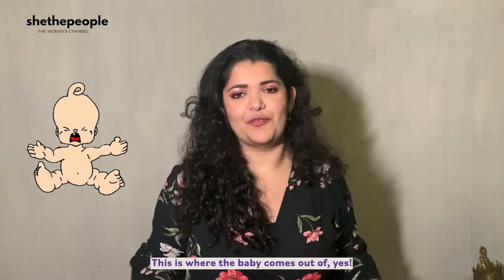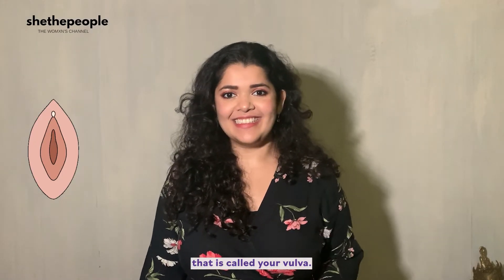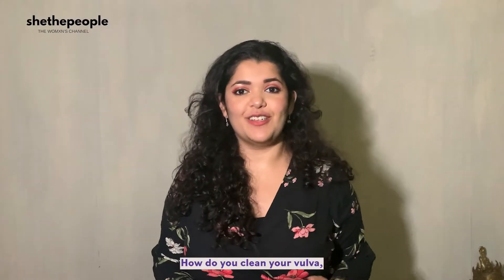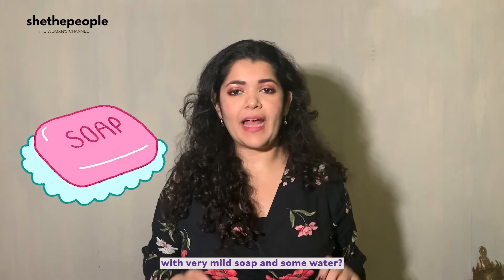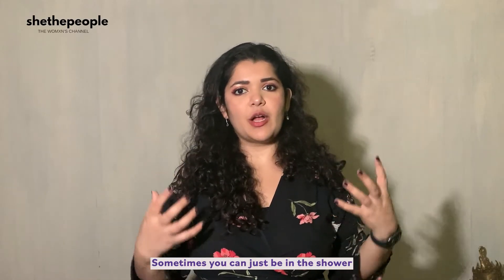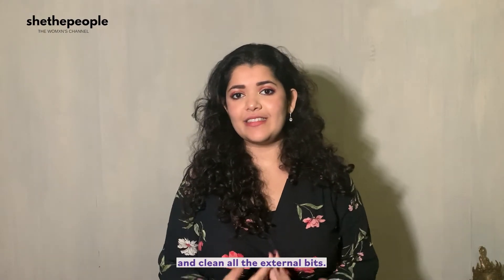This is where the baby comes out of, yes. This outside part is called your vulva. Your vulva is separate from your vagina, and your vulva is the part that needs to be cleaned. How do you clean your vulva? You clean your vulva with very mild soap and some water. A lot of people don't even use mild soap — sometimes you can just be in the shower and let the soapy water run between your legs and clean all the external bits.